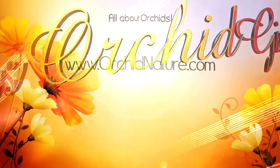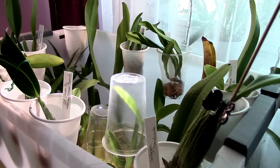Hi guys, it's Danny. It's time to make an ICU update — it's week 6 now. So let's see how my orchids are doing. Some good news, some bad news as always, but that's the way it goes.